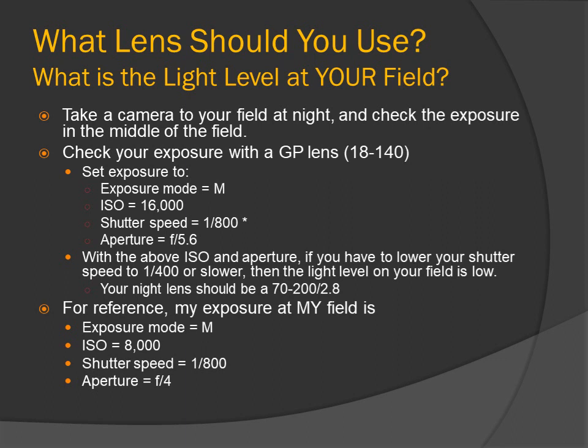What lens should you use? The next question is: what is the light level at your field? Take a camera to your field at night and check the exposure in the middle of the field. Check your exposure with a general purpose lens such as an 18-140. Set the camera to exposure mode M, ISO 16000, shutter speed 1/800 of a second, aperture f5.6. If you have to lower your shutter speed to 1/400 of a second or slower, then the light level on your field is low — your night lens should be a 70-200 f2.8. For reference, my exposure at my field is: exposure mode M, ISO 8000, shutter speed 1/800 of a second, aperture f4.